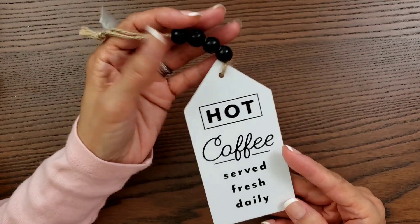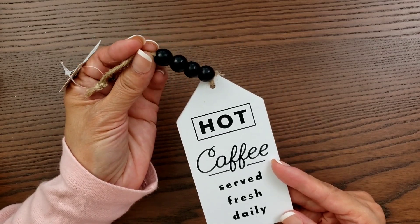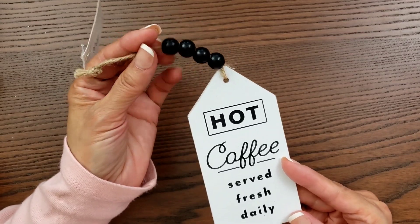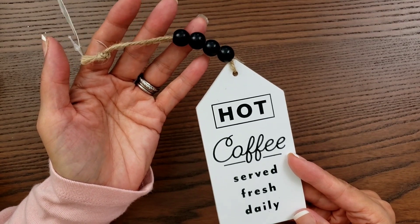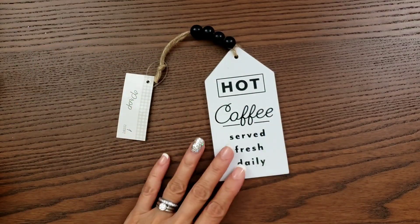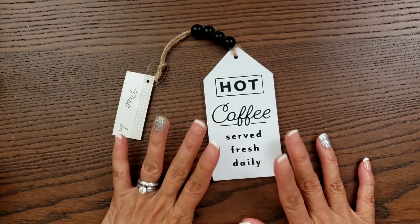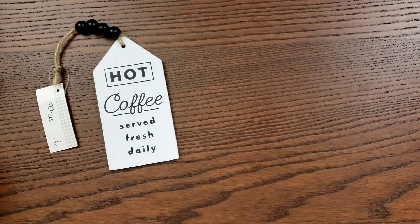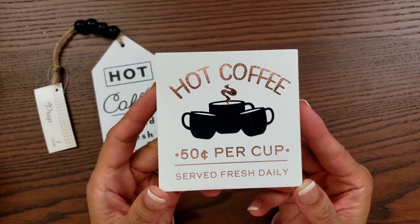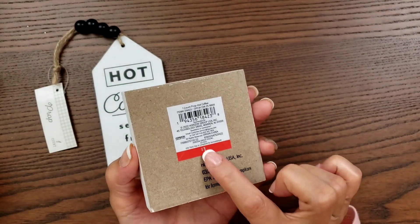I don't decorate a whole lot for fall — I do have a few items from Hobby Lobby from a few years ago. Sometimes I decorate at least my table. I wanted to get some things for my tiered tray, and also because I wanted to make a tiered tray for my sister. And then here's the other coffee one — 'Hot coffee, 50 cents per cup, served fresh daily.' It's so cute and it was only a dollar.